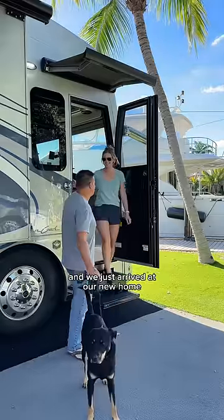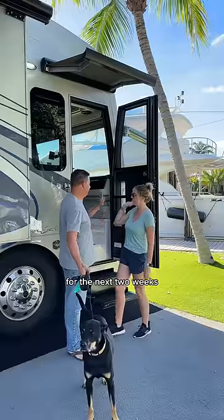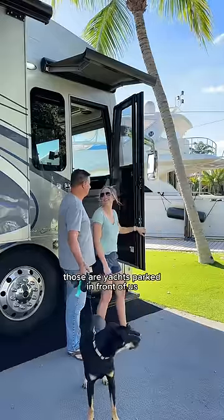We're a couple living full-time in our motorhome, and we just arrived at our new home for the next two weeks. And yes, those are yachts parked in front of us — we'll get to that in a bit.